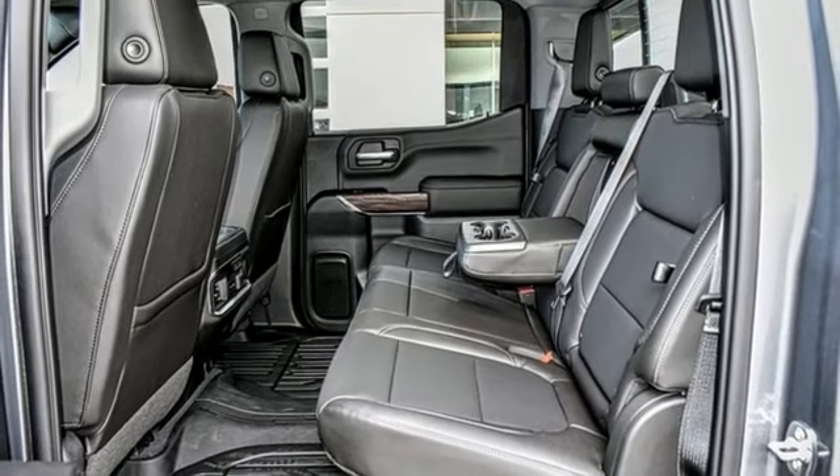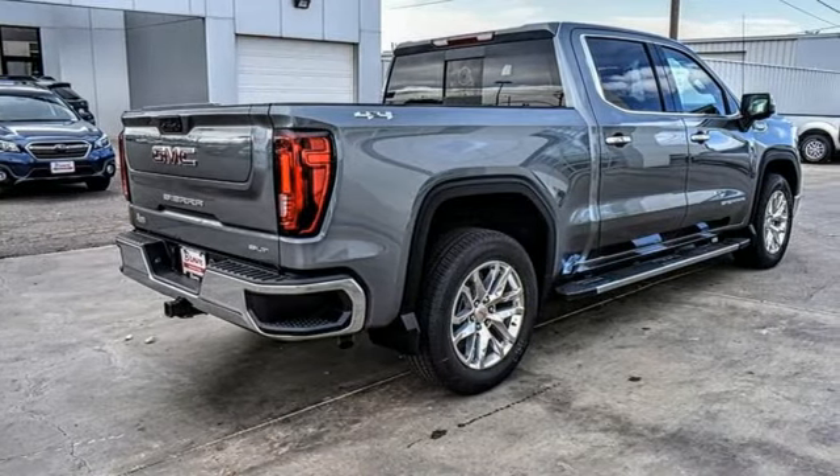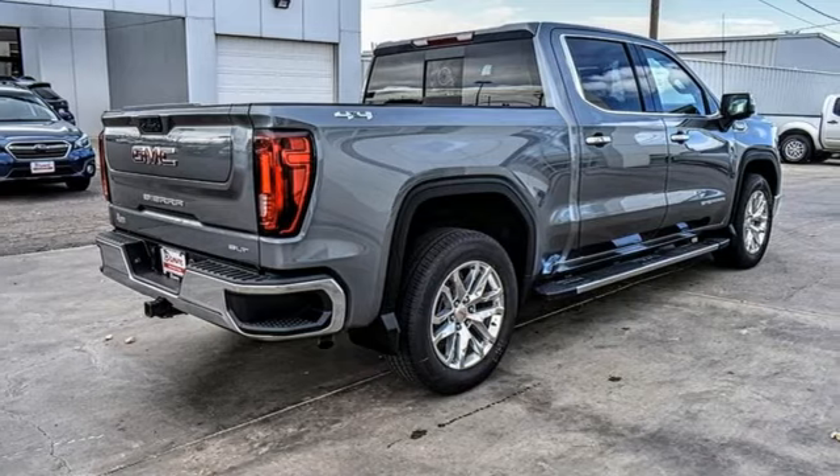Smart capabilities, strong performance — GMC. You'll never know until you try. Test drive it today.